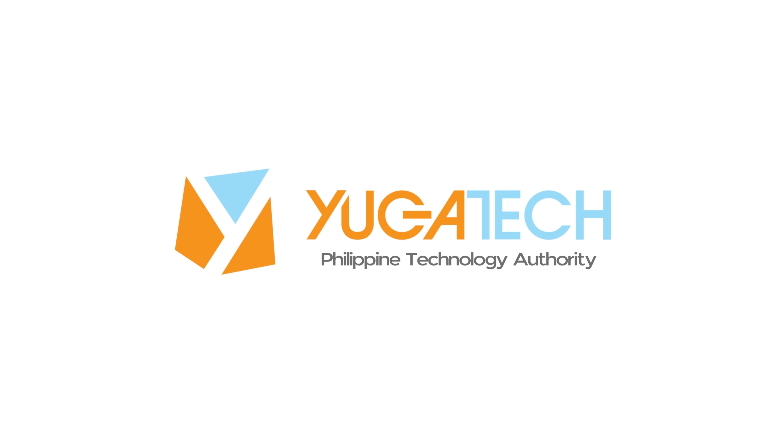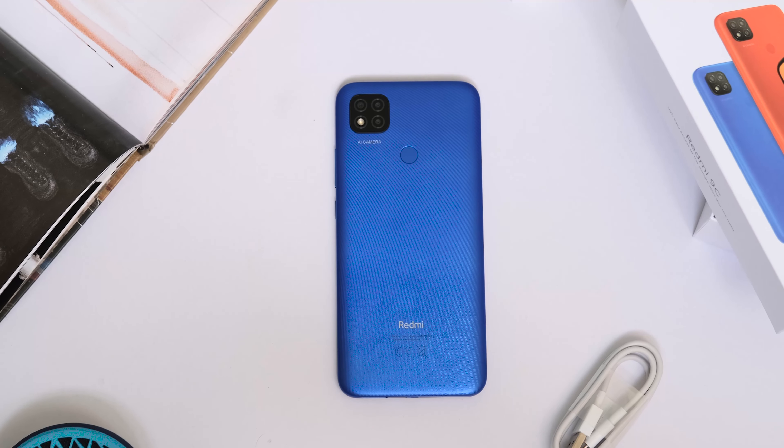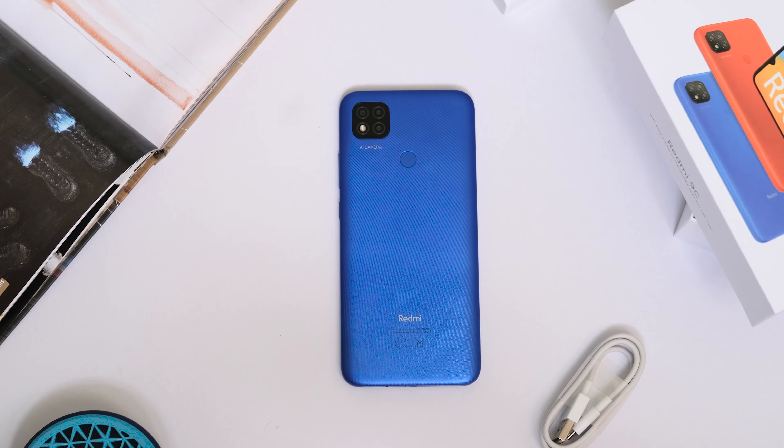Is this the daily driver for you? Let's find out. Let's talk about design first. The Redmi 9C is quite a big device thanks in part to its huge battery but also its design.